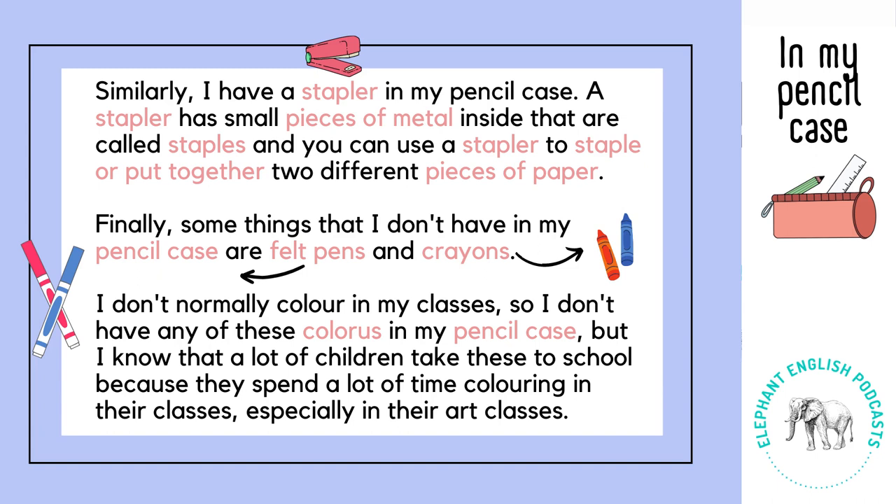Finally, some things that I don't have in my pencil case are felt pens and crayons. I don't normally colour in my classes, so I don't have any of these colours in my pencil case. But I know that a lot of children take these to school because they spend a lot of time colouring in their classes, especially in their art classes.